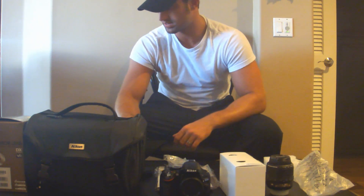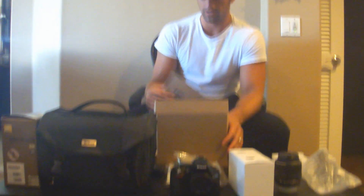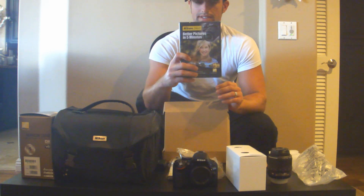The next box I will open is this brown box. And this comes with the 16-gigabyte SD card and also the better pictures in 5-minutes DVD.